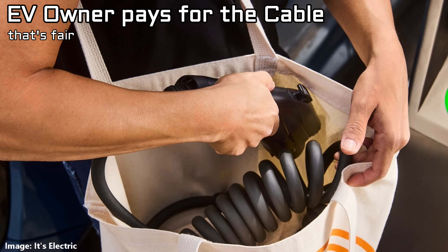But you still need a cable — who pays for that? The owner of the EV, of course. You can just sell them online. Amazon can deliver them. Let gas stations sell them — whatever you want. Just order the type of plug you need for the car you drive.